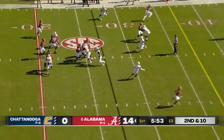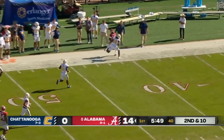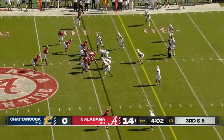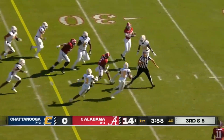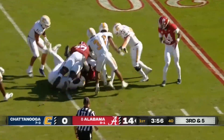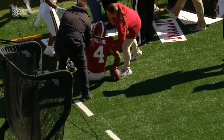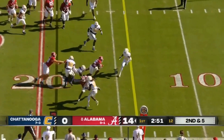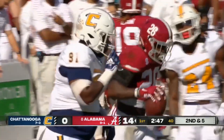Second and 10. Faking the toss, Milrowe throwing to the outside — complete, Jalen Hale with the catch. Williams with the carry — look at that jump cut, making dudes miss. There's an art to reading what the defensive end does and acting accordingly. Pitching that to the outside is Miller, and he is tripped up but does pick up the first down.